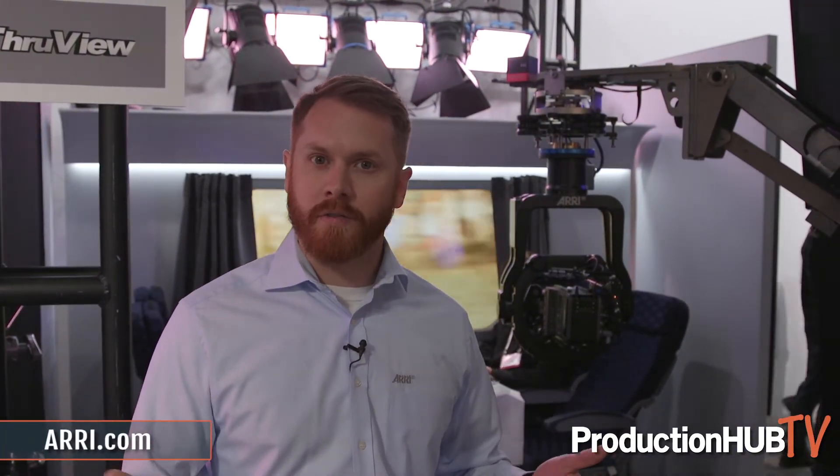Thanks very much for visiting us. If you want to find out more information, you can visit our website at www.arri.com. Thanks a lot.